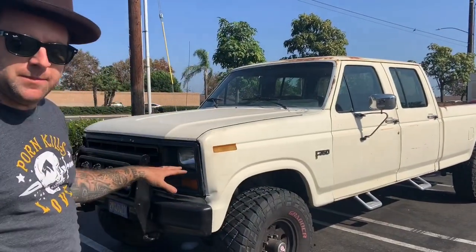Fun fact about the '83 — this is an F-350, but 1983 was the last year that they used the F-100 as the base truck. After that it went to the F-150, because the F-150s were super popular and they kind of outmoded the F-100.